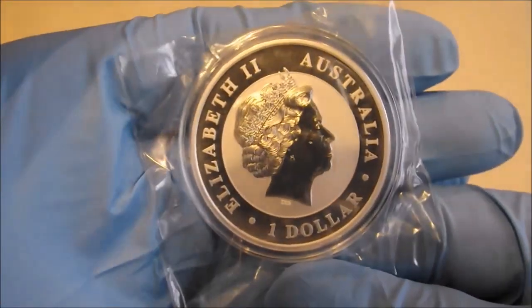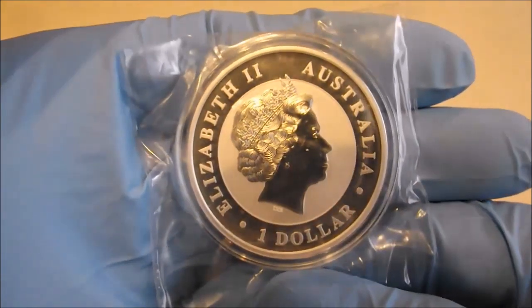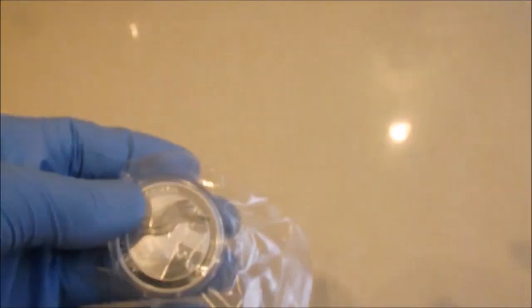And let's all have a quick look at Queenie, for all you Queenie haters out there. Yes, there she is in all her glory. Thanks for watching.